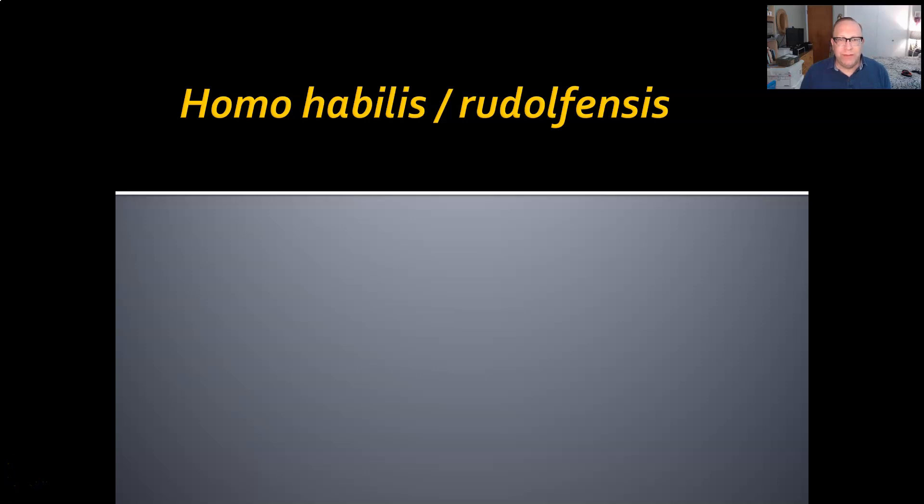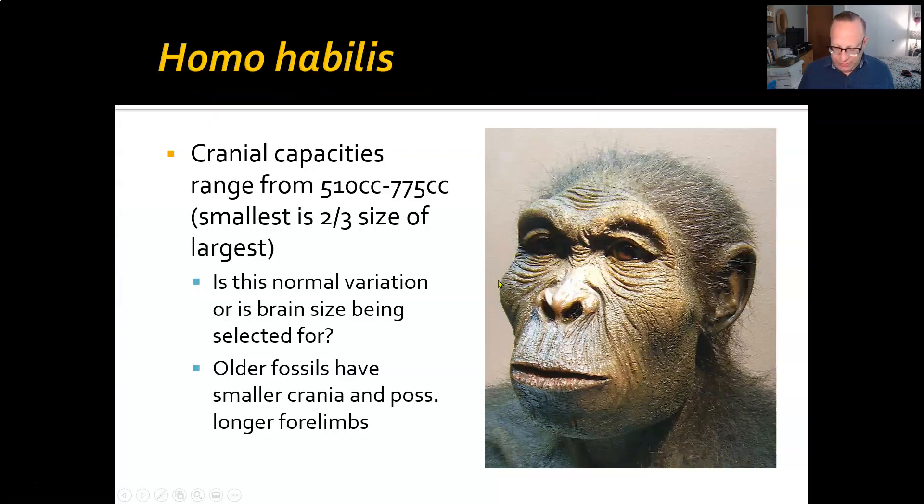Welcome back to Intro to Physical Anthropology. I'm your instructor, David Leitner, and today we're going to talk about Homo habilis and Homo rudolfensis. This is the first of our early hominin members of the genus Homo. This is where things really start getting exciting. So, without further ado, let's get started.